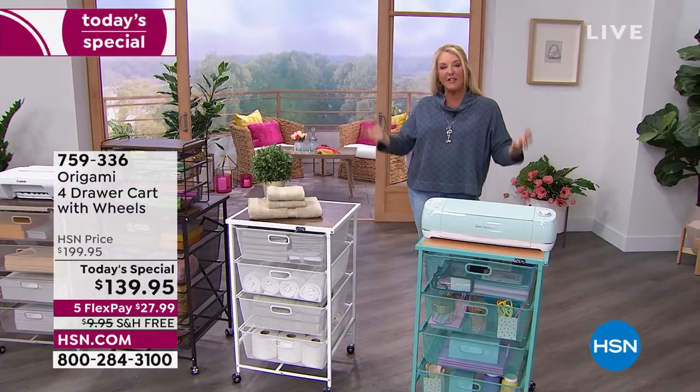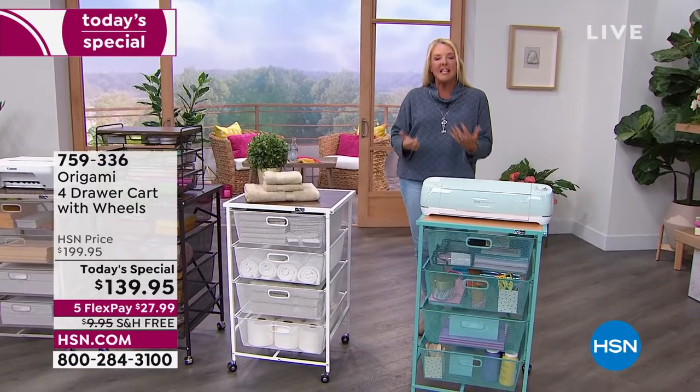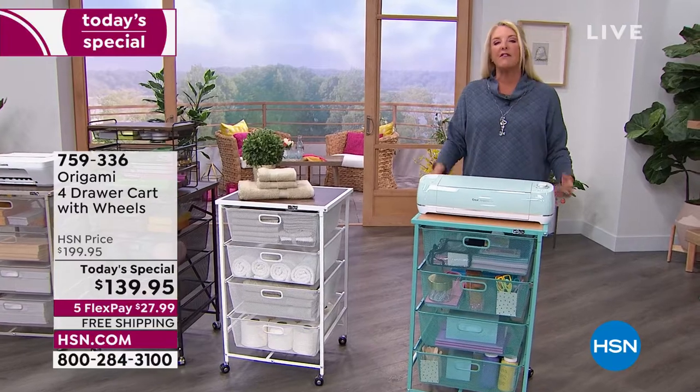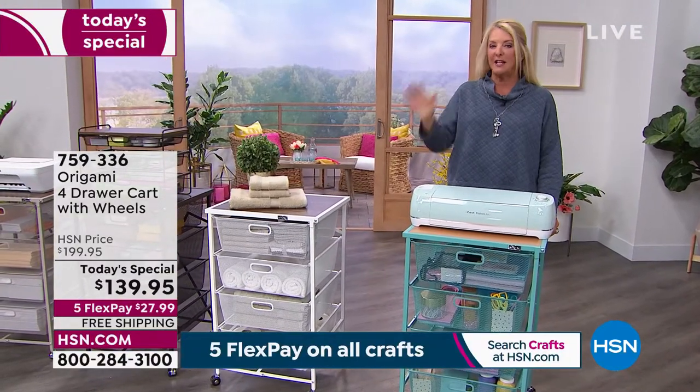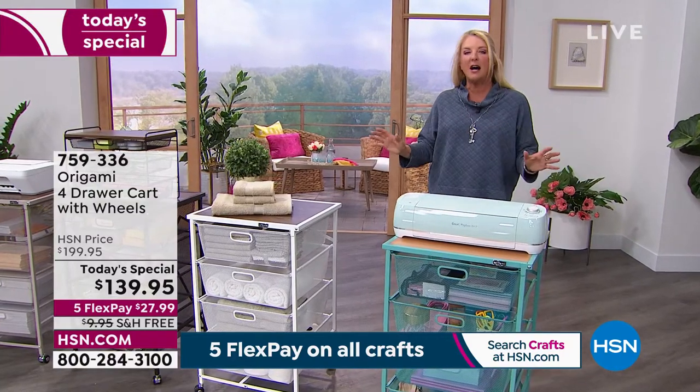This is the big launch today. Everything is on five flex pays, and it's all about truly being creative. We decided to do something very different because we all get those bits and pieces and parts for all of our great crafting and hobby ideas.